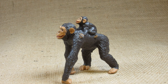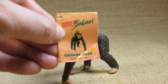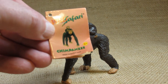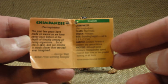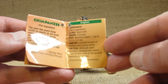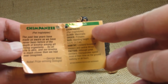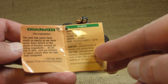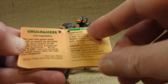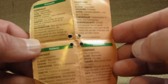The figurine came with this tag attached to it. It says Wild Safari Chimpanzee. Inside is some basic information about the chimpanzee including the scientific name, Pan troglodytes, and some other information about the chimpanzee. This information is in English on one page and the same information in other languages.